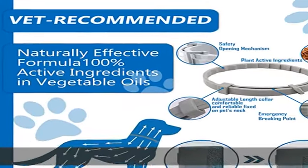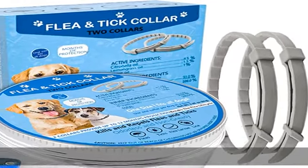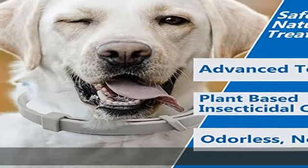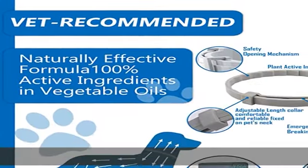Odorless and non-greasy. The dog flea and tick collar is made of non-allergenic soft thermoplastic rubber, in which the natural active ingredients are built into the polymer during melting and are slowly released during wear. The dog flea collar provides protection for dogs for up to 12 months.